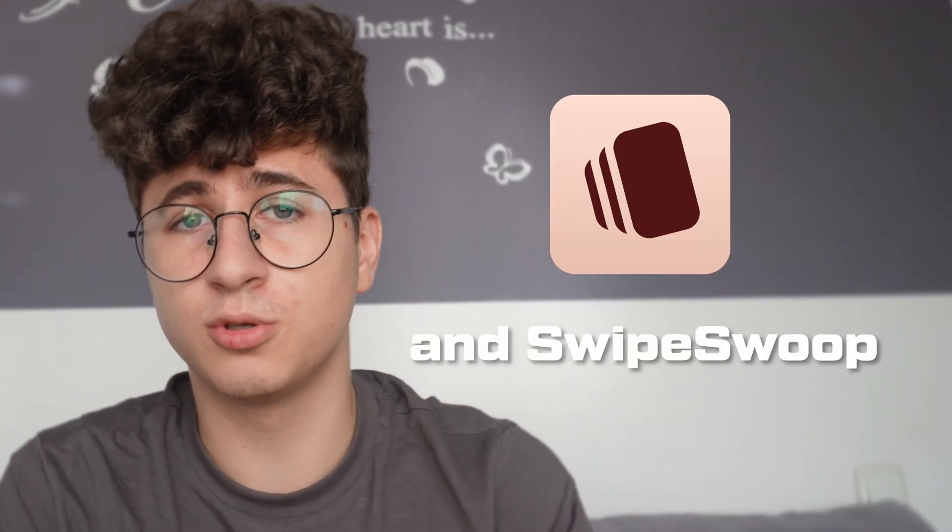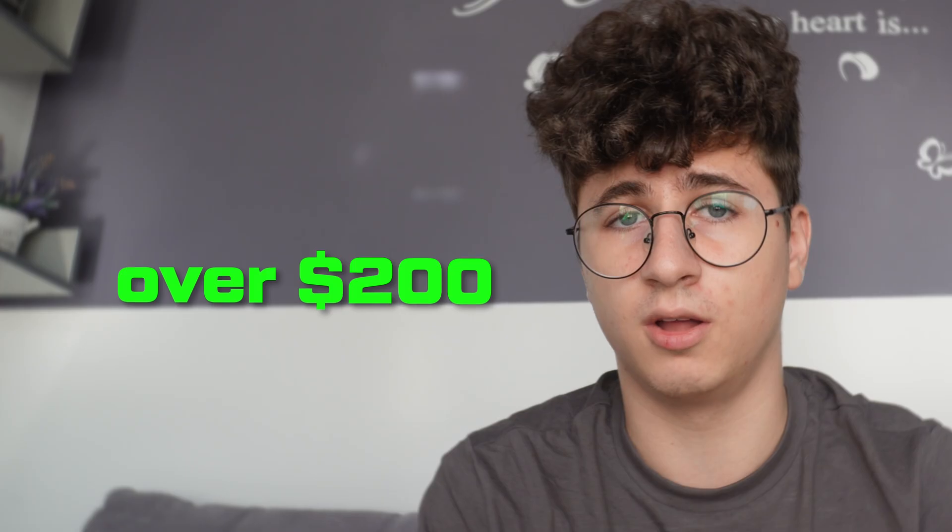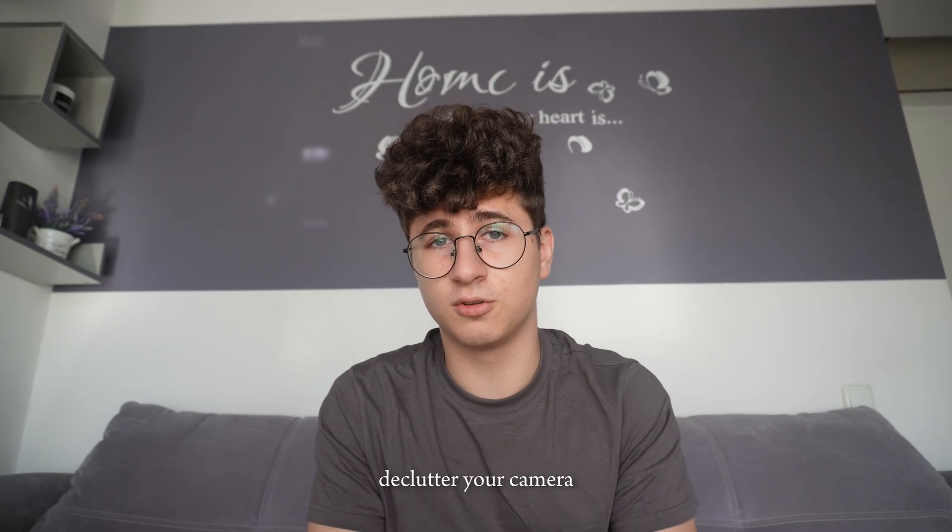It's been just a month since launch and Swipe Soup has reached 465 users and generated over $200 in monthly recurring revenue. I am Daniel and I am the founder of Swipe Soup, an app that helps you declutter your camera roll much more easily. All you have to do is just swipe through photos.